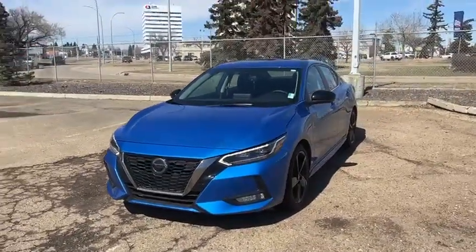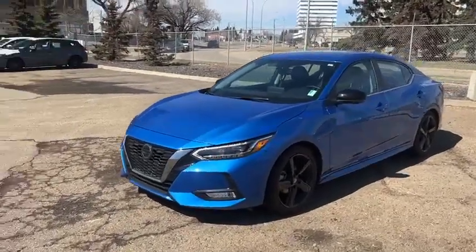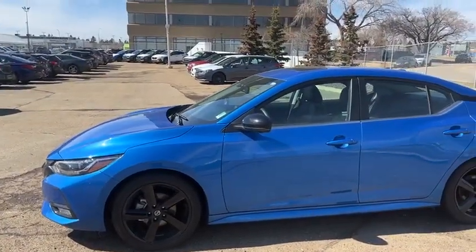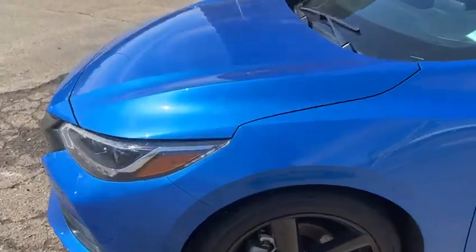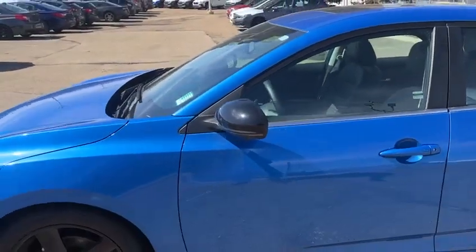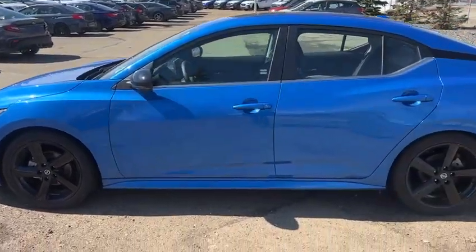Beautiful LED daytime running lights on there. You got fog lights at the bottom of the vehicle as well. You get these black rims with the all-season tires, and then you do have the winter tires and rims in the back too — an extra set, which is awesome. You have 3M on the hood and the side mirrors, and you do have the black side mirrors on there too, which gives it a nice contrast especially with the rims being black as well.